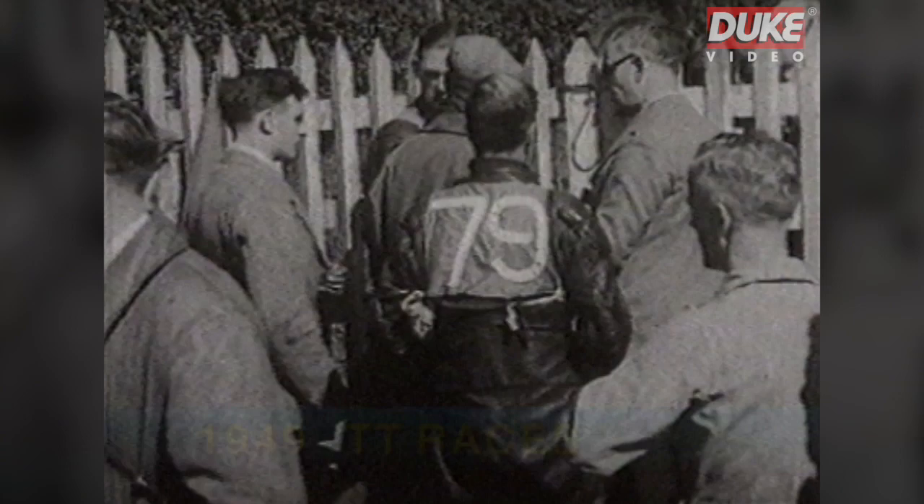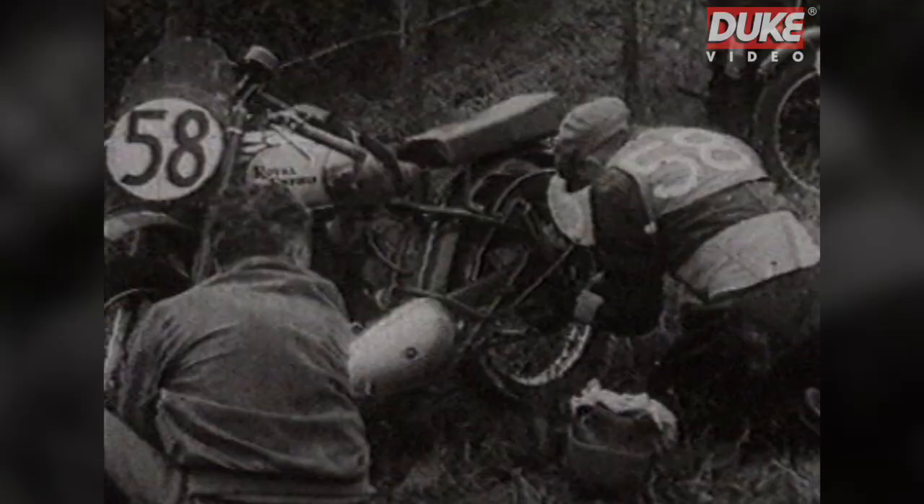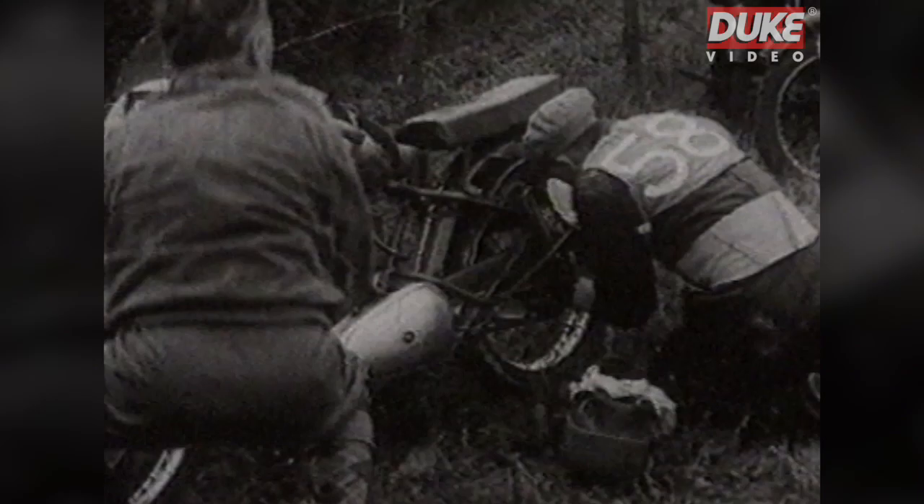When racing resumed after World War II, the Clubman's races were being held, and they continued until 1956. They were for absolutely standard machines and had to be kick-started at the start. The enthusiasm as they worked on them was clear to be seen.